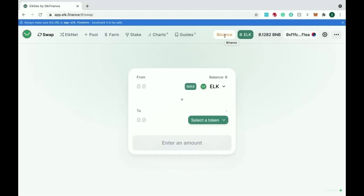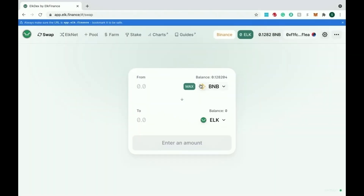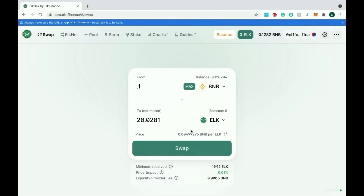It's super simple. I have BNB which is what I'm going to use, but you have all the different chains available — I believe you can use AVAX, Ethereum, and others. I'm going to do 0.1 BNB, which is going to give me 20 ELK. Definitely be careful if you're going to be bridging over a large amount — make sure you're taking a look at the price impact. You don't want to get into the twos, threes, or fours percent, because you're going to be losing quite a bit of money.